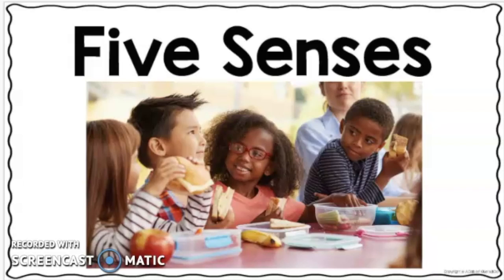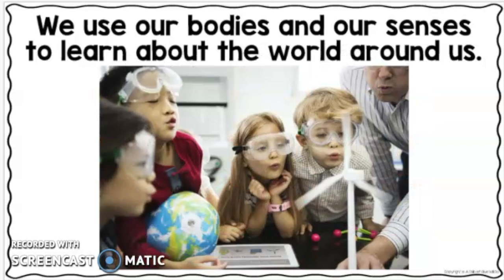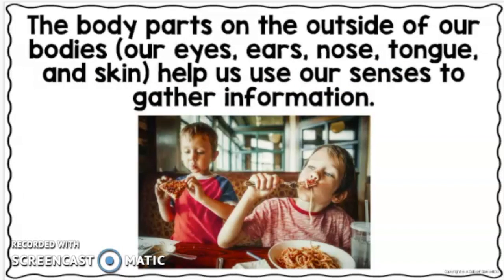Today we will begin our unit on the five senses. We use our bodies and our senses to learn about the world around us. The body parts on the outside of our bodies — our eyes, ears, nose, tongue, and skin — help us use our senses to gather information.